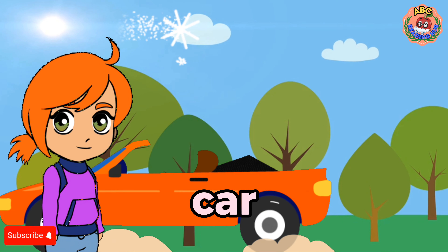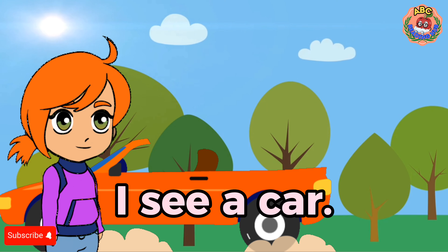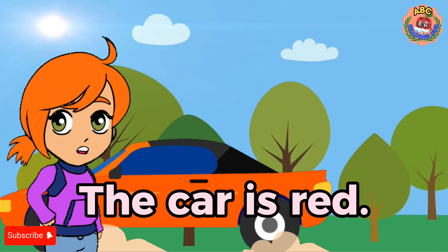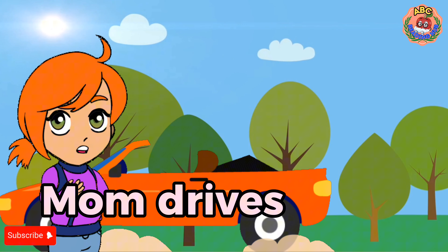Car. I see a car. The car is red. Mom drives a car.